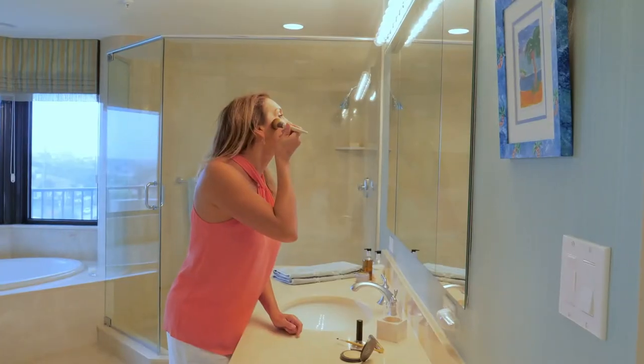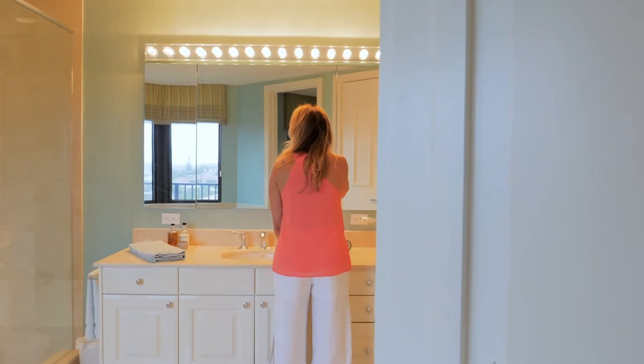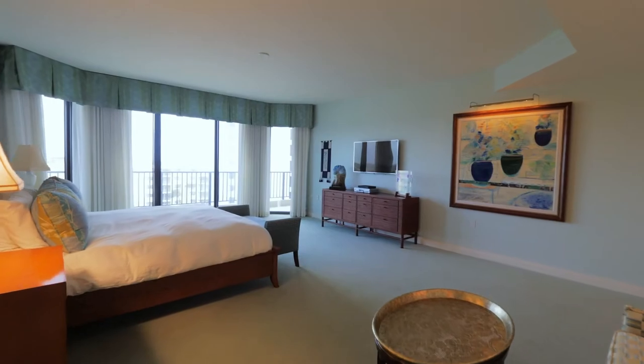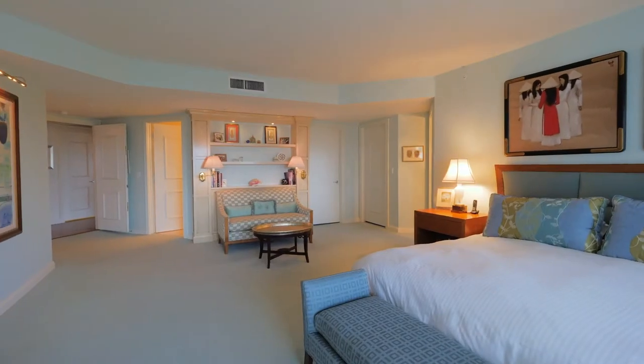Every single thing about this condo has been well thought out. It offers three bedrooms and comes with its own adorable little cabana down near the pool, so if you're down at the beach and you want a cold drink, or if you want to grab a boogie board or a surfboard, you have a little space right there.